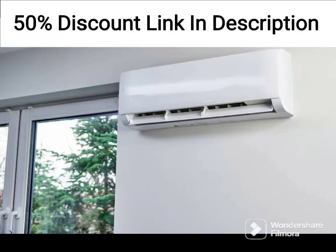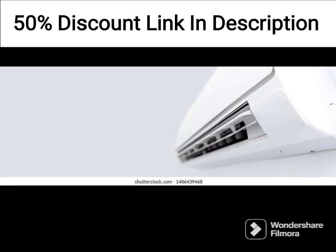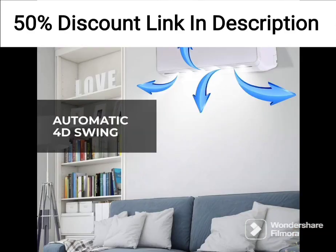The Havels Lloyd 2-ton 3-star Inverter Split AC Copper LS24I31AF White is an air conditioning system designed to cool large rooms or spaces up to 250 square feet. Here are some of its features and specifications.